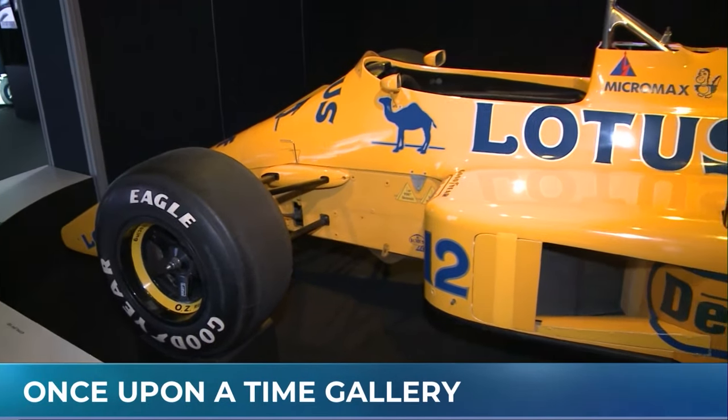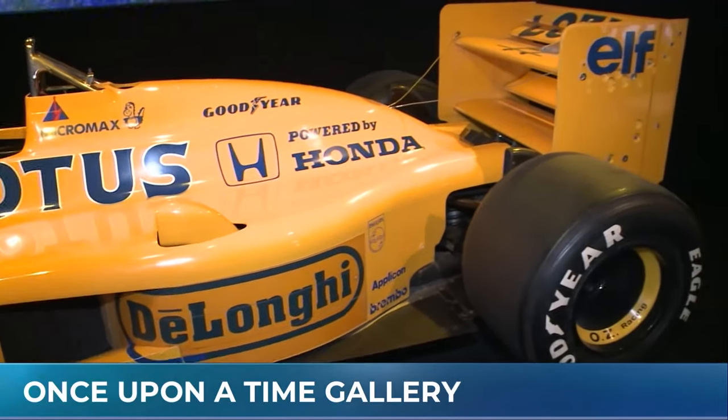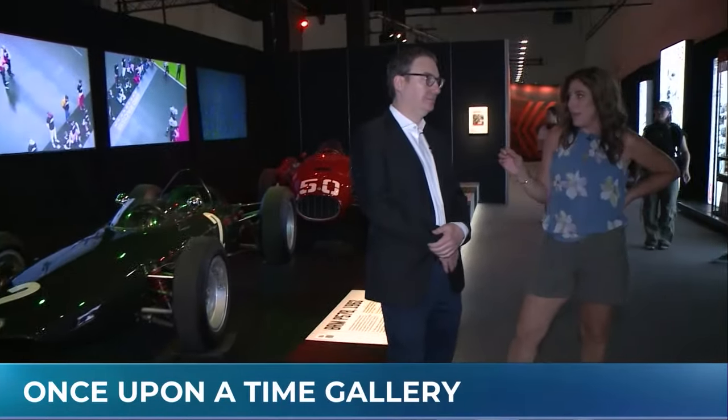Welcome to the F1 exhibition here in the city of Toronto. I'm joined by producer Jonathan Linden, and I need to know all about this because I am not a huge F1 expert. I think it's cool and I like to watch it if it's on TV, but other than that, I don't know much about it. The F1 exhibition really tells the story of the past, present, and future of F1.